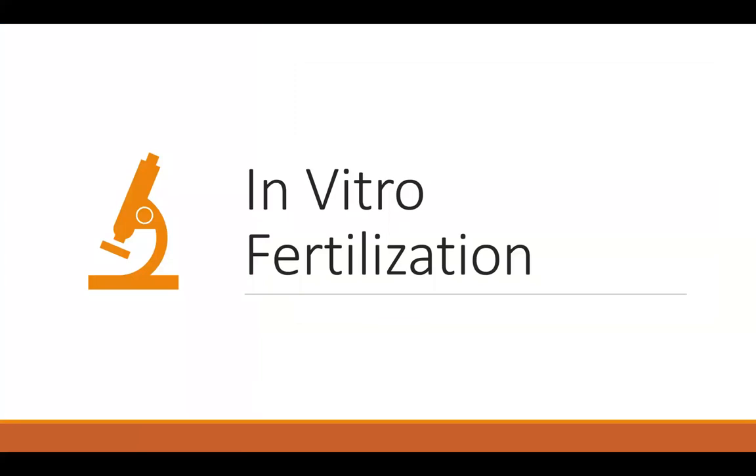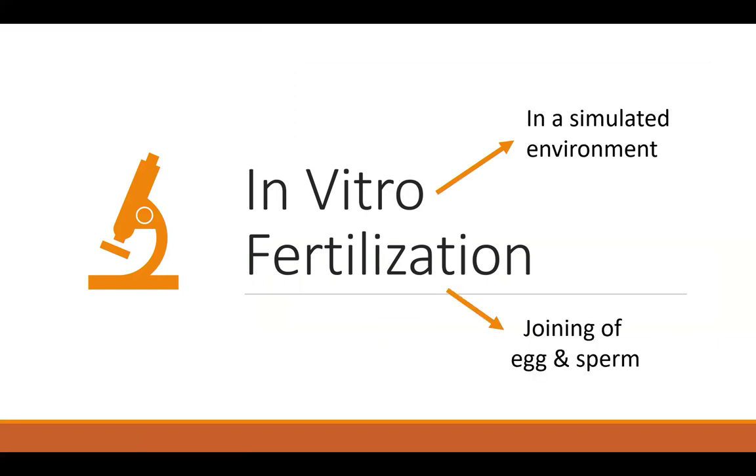In vitro fertilization, or IVF, is just like it sounds. In vitro means in a simulated environment, and fertilization means the joining of egg and sperm to create an embryo. So IVF is quite literally the joining of egg and sperm in a simulated environment — that environment typically being a lab.